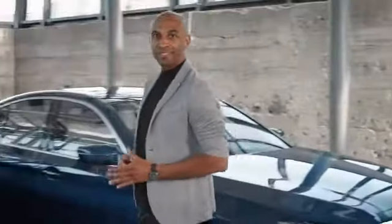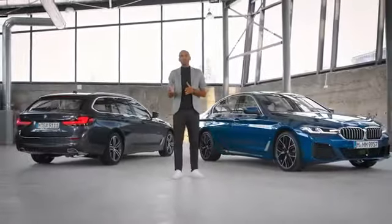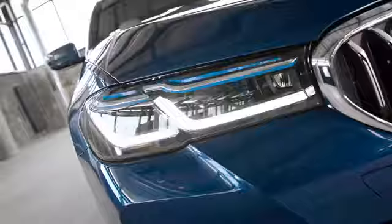Athletic, muscular, unique — whether the BMW 5 Series sedan or the BMW 5 Series Touring. With the 5, you'll find the perfect balance, no matter if you're on a business trip or on your way to your next adventure.